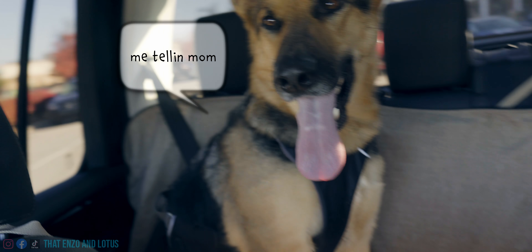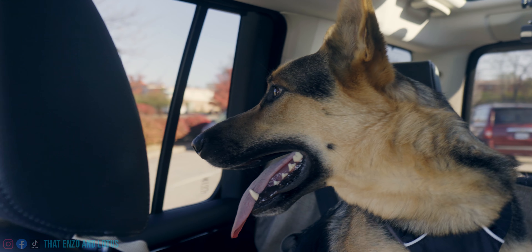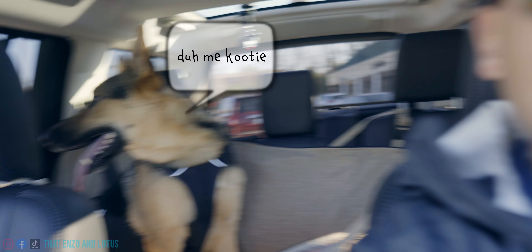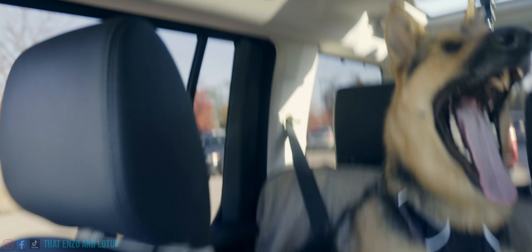That wasn't so bad. He did so well, they said. He just lays there. They all thought he was so handsome. They didn't even charge us. She said we got it all out — she just cleaned him a little bit — and that we should just keep doing the same. Ready to do something fun?